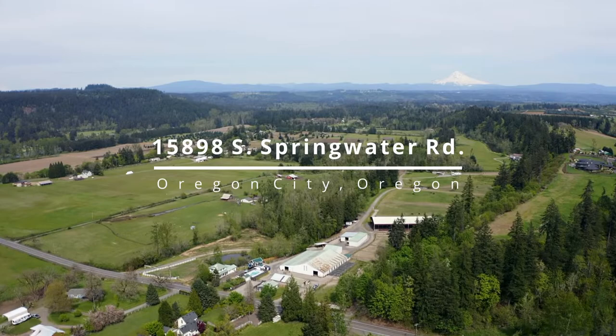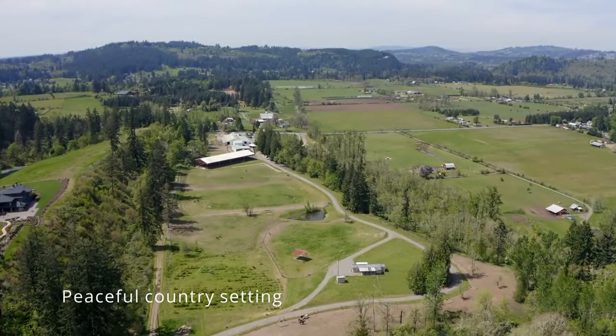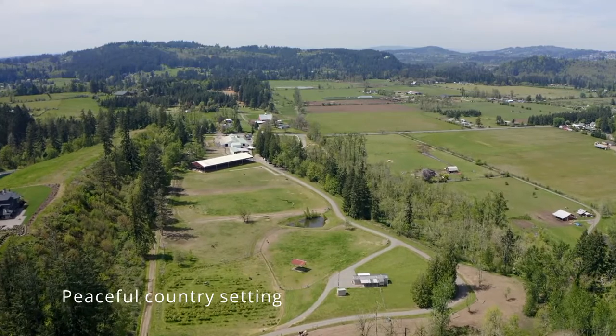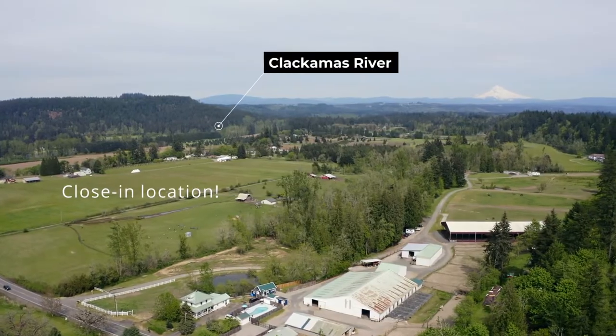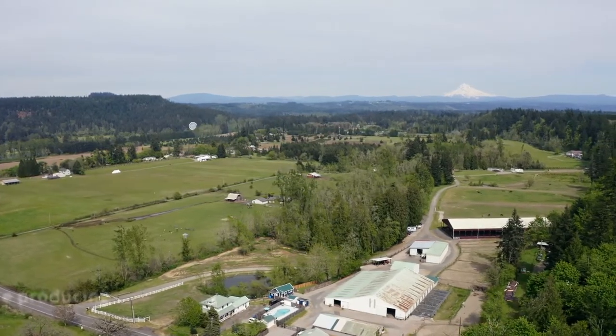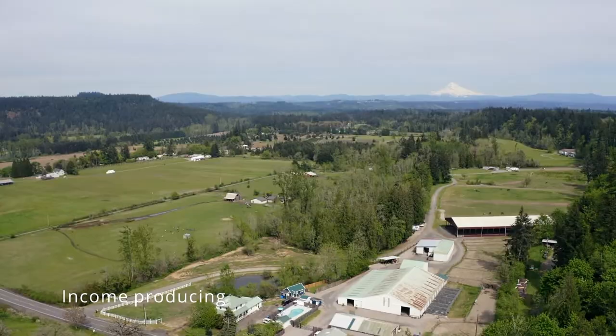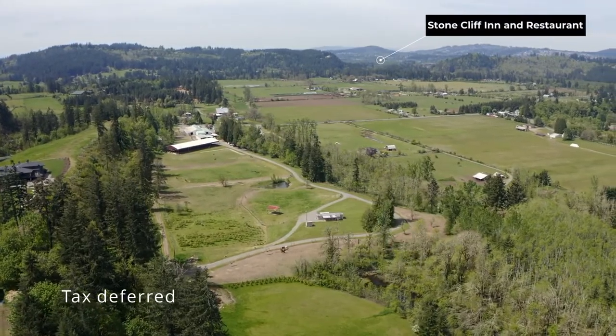Seamlessly blended amenities include multi-family infrastructure, avid equestrian facilities on idyllic 25-plus acres, just minutes to the conveniences of town. Desirable close-in Oregon City locale, adjacent to Clackamas River Boat Launch, down the road to Milo MacIver Park Trails, and renowned Stone Cliff Restaurant, only 30 minutes to Portland.